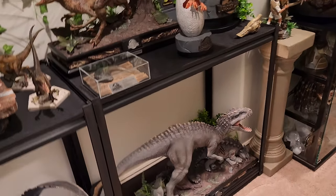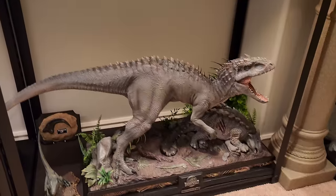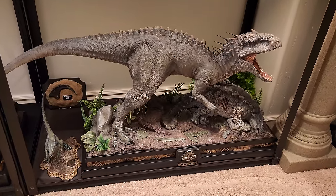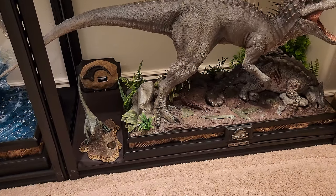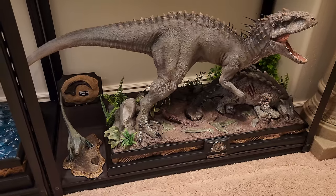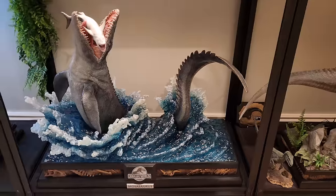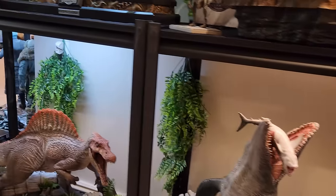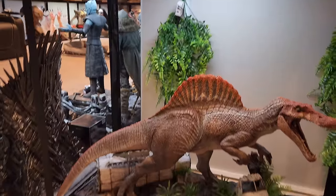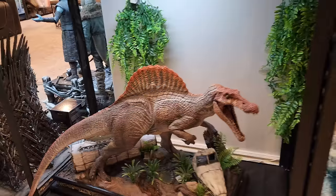Underneath are my Super Predators — the three toughest bad boys, outside of the T-Rex. You got the Indominus Rex. Jurassic Park and Jurassic World are my two favorite movies from the franchise. There's a little one-tenth Baby Blue. Another Velociraptor Claw — a different claw. You got the Mosasaurus — the toughest one in the sea, just dominating that shark as a snack — and the Spinosaurus. These are the big three Super Predators from the Jurassic series. I absolutely love my Jurassic Park setup.